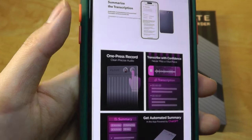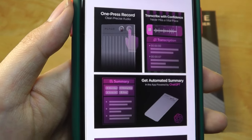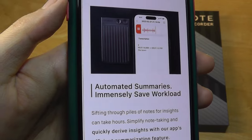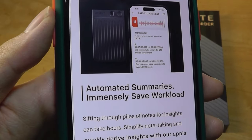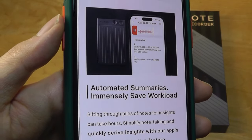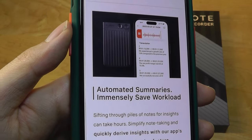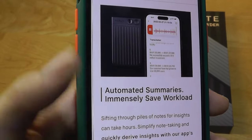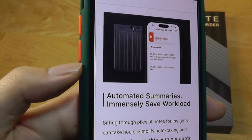If your device doesn't have MagSafe, there's a magnetic sticker included in the box. It can also record phone calls in addition to notes. It's designed for iOS products, but an Android companion app might be coming in the near future. On the Android side, some Google Pixel phones have very intelligent audio recording functionality built in as part of the ML functions that Google touts. So this is more of a missing feature in the Apple ecosystem and could make a bigger impact.